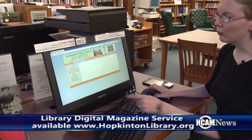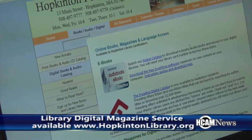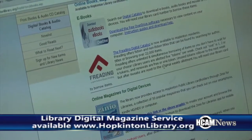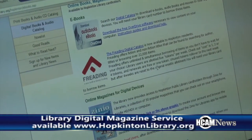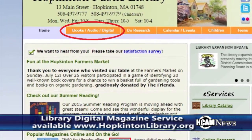The first way is called Zinio Magazine. If you start at our webpage, hopkintonlibrary.org, you want to click on Books, Audio, Digital, and then click on Digital Books and Audio Catalog. If you scroll down the page a little bit, you'll see Zinio Magazines under Online Magazines for Digital Devices, and you can go in.